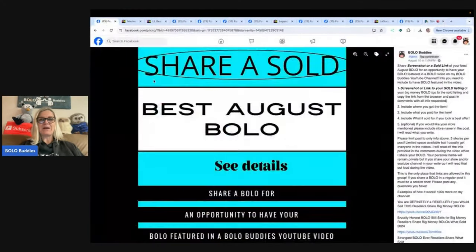What I do is I post this in my Bolo Buddies Facebook group under the announcements featured section. You guys can go and share a bolo and I will feature it in a video like this. Be sure to shout out your social media, the platforms you sell on, and I will include that in the video if you share it in the comment.